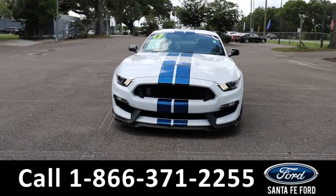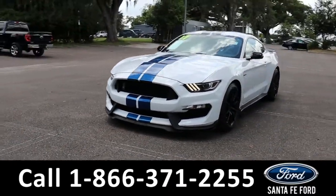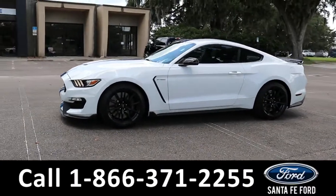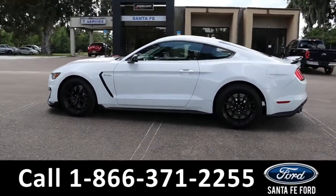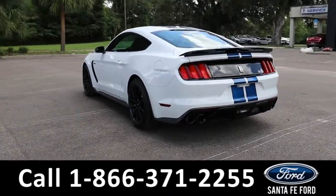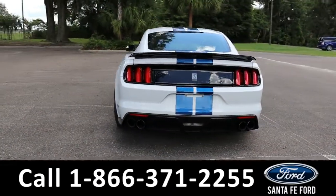Here's the 2017 Mustang Shelby GT350. It has fog lights, remote keyless entry, and trunk, and a backup camera with sensors. It is rear-wheel drive with alloy wheels. To see a copy of the Carfax, visit SantaFeFord.com.